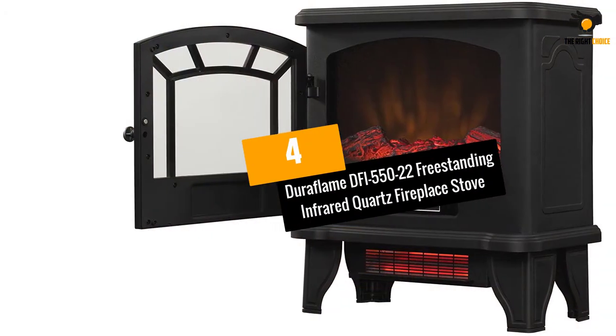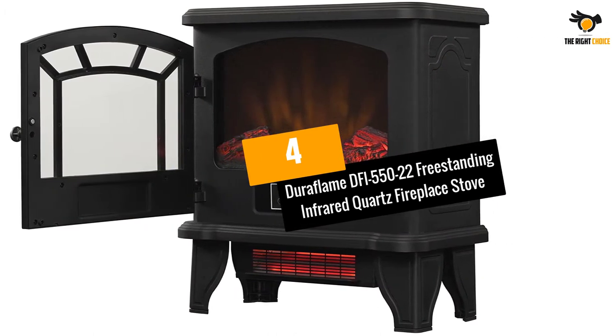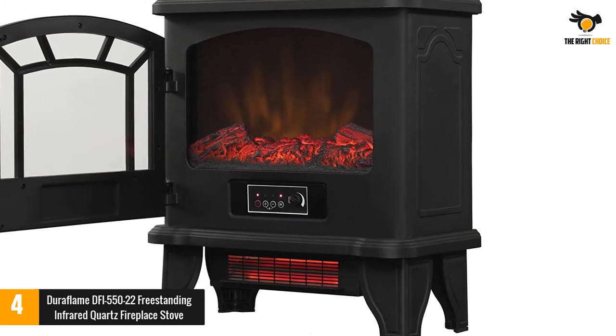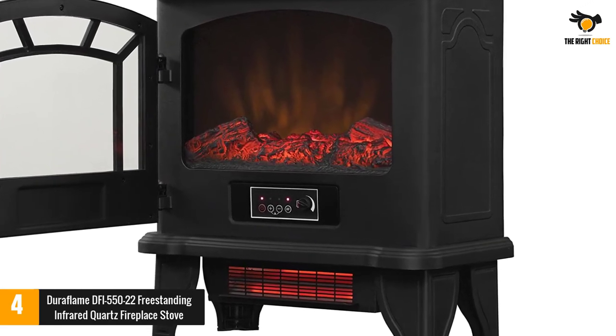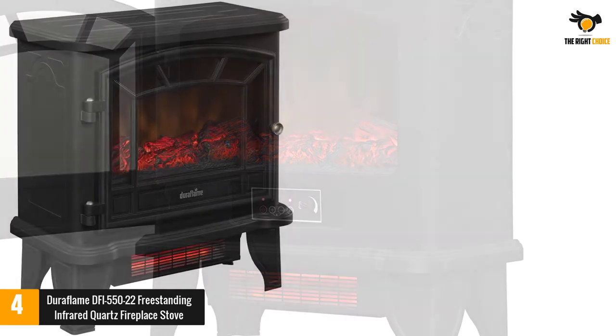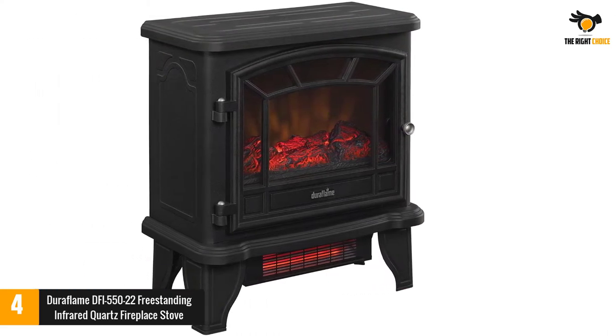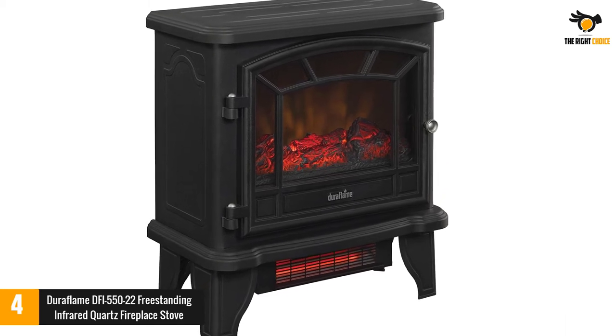At number 4: the Duraflame DFI-55022 Freestanding Infrared Quartz Fireplace Stove. Offering many of the same great features as the Dr. Infrared model, the Duraflame Heater features an old-world wood stove design, and is the natural runner-up in our list of the best infrared heaters.